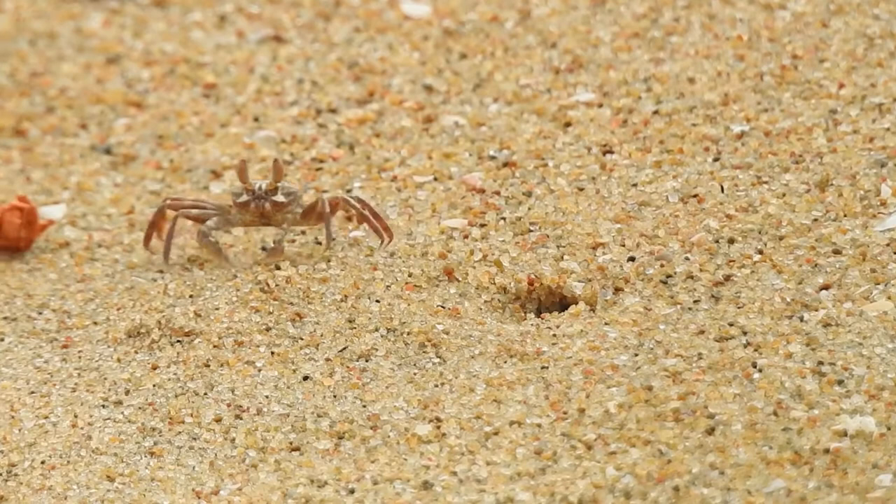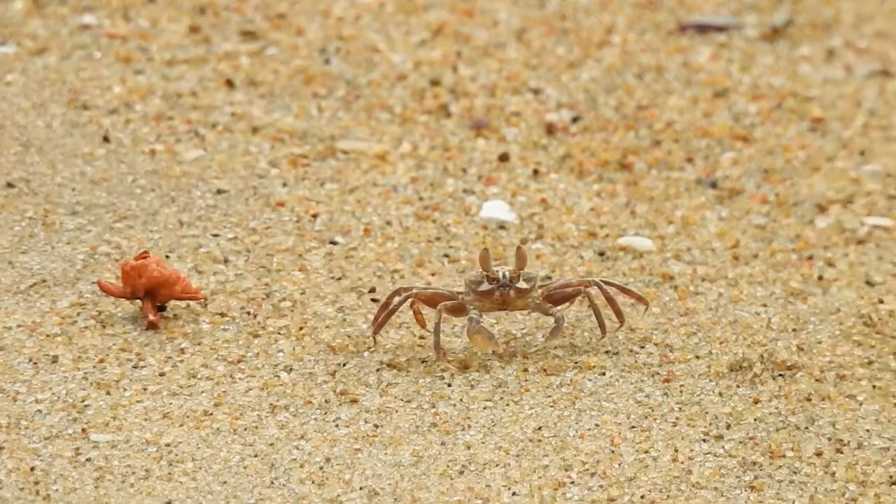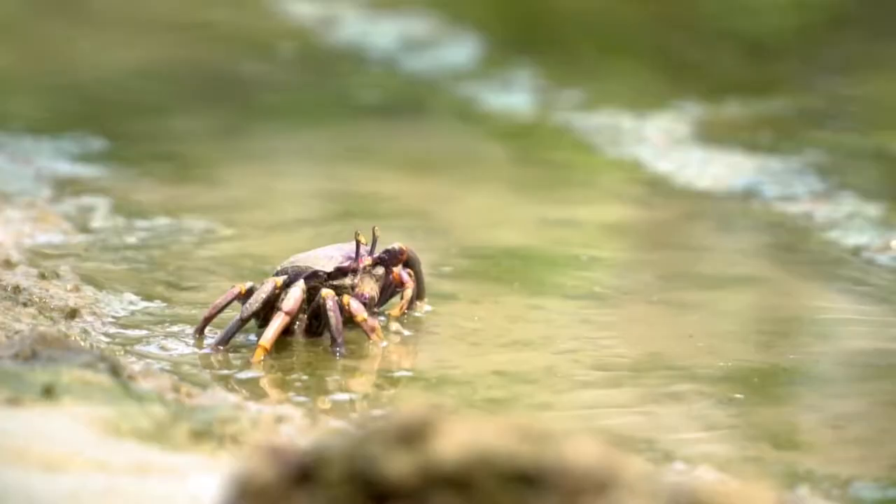Crabs walk and swim sideways. The average lifespan of a crab is three to four years. Crabs are omnivores — they eat meat as well as plants.